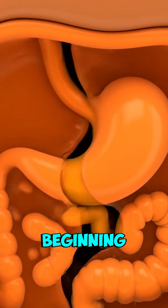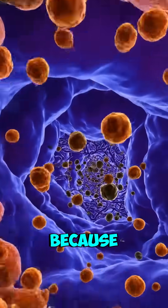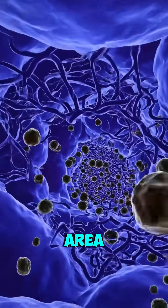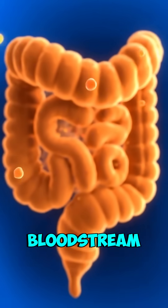But that's just the beginning. The real action happens when the medicine reaches your small intestine. Because the small intestine has a large surface area and food stays there longer, it's where most of the drug gets absorbed into your bloodstream.